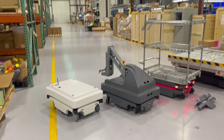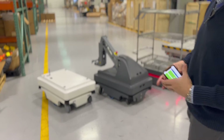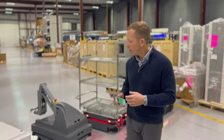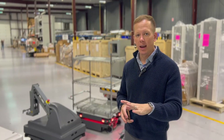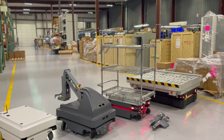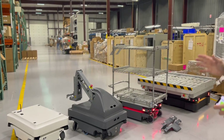MiR is a supplier of ours that we've been working with for a number of years. They make autonomous mobile robots. Some customers may look at this and think 'oh, this is an AGV' — well, it isn't. It's an AMR, which stands for Autonomous Mobile Robot. Basically, that means from point to point it can dynamically navigate the environment it's in, so if someone were to get in the way of one of these robots, it would see that individual and safely navigate around that obstacle.